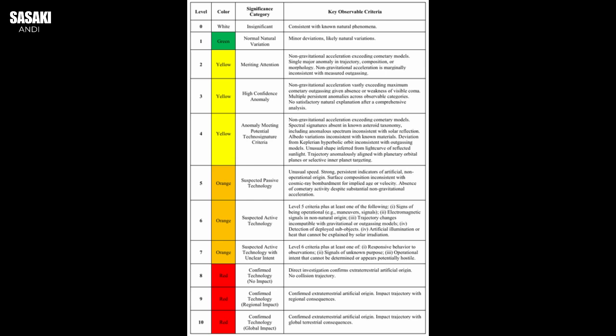That analogy really drives home how perplexing 3i Atlas is — it forces the question: are we looking at some bizarre natural fluke that rewrites astrophysics, or something else entirely? For those who remember Oumuamua, that was another famous interstellar object that made headlines a few years back. That's a really useful comparison because it highlights the jump in just how weird 3i Atlas seems to be. Oumuamua was definitely unusual — its weird elongated shape, that puzzling non-gravitational acceleration. People theorized it was outgassing like a comet, but it was never really proven conclusively. On the Loeb Scale, Oumuamua was classified maybe level one or two — intriguing, but maybe explainable. Its behavior, while odd, was much less extreme than what we seem to be seeing with 3i Atlas.